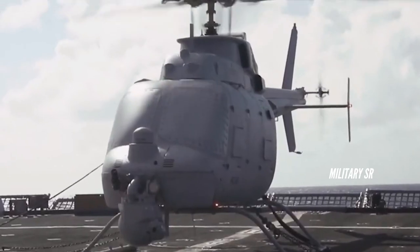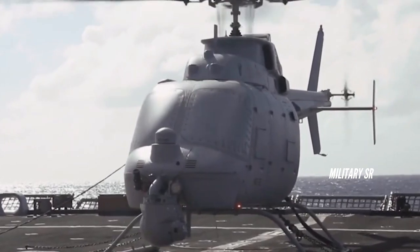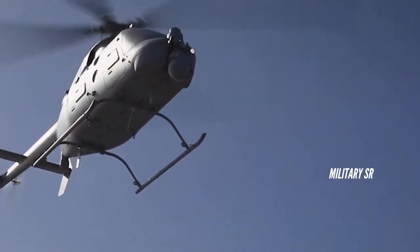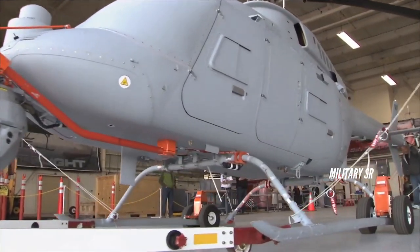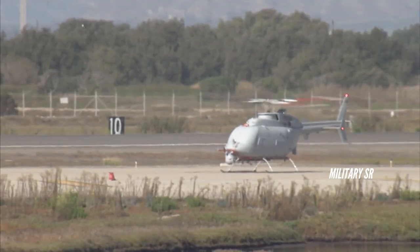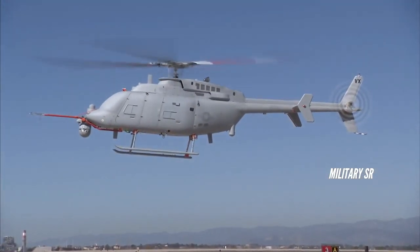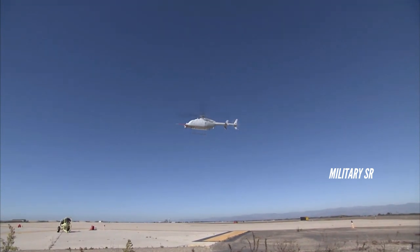The MQ-8C airframe is based on the Bell 407, while the avionics and other systems are developed from those used on the MQ-8B Fire Scout. The MQ-8C Fire Scout is the Navy's next-generation autonomous helicopter. The airframe is based on the commercial Bell 407, a mature helicopter with more than 1,600 airframes produced at over 4.4 million flight hours. Combined with the maturity of Northrop Grumman's autonomous systems architecture, Fire Scout meets customer requirements for ship-based and land-based autonomous systems.